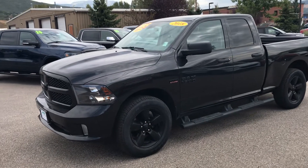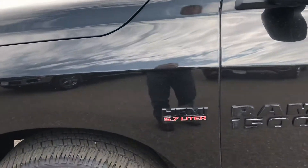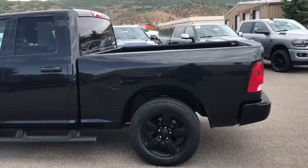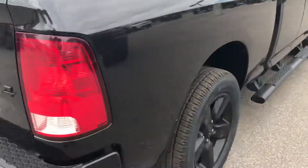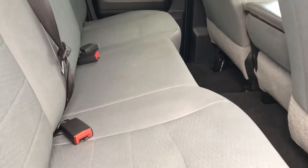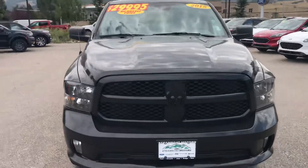Hey guys, welcome to Steamboat Motors. I'm going to share with you a 2018 RAM Classic. This one's got the 5.7 Hemi V8 — only a little over 54,000 miles. You can see it's got those tubular steel running boards already in place, a big handsome set of five-spoke wheels, trailer package already there, and 4x4 off-road badging. It's in really great shape. Check this out — this vehicle is immaculate.